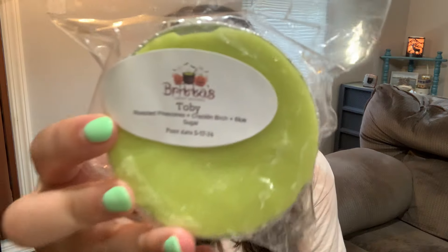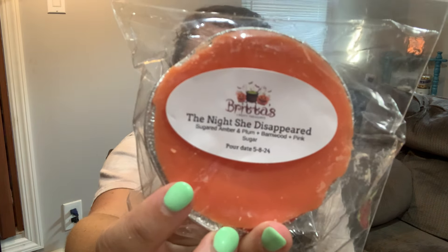Toby — roasted pinecones, Cracklin' Birch, and blue sugar. Her combination of Cracklin' Birch and blue sugar — I am a hardcore lover of blue sugar, and then you throw a nice smoky woodsy scent in there with pine cones. This is going to be beautiful. The Night She Disappeared — sugared amber, plum, barnwood, and pink sugar. This is a nice kind of perfumey, feminine fragrance. It'll be nice for nighttime and you get a little bit of dried wood fragrance from the barnwood, so I think this will be pretty in the bedroom.